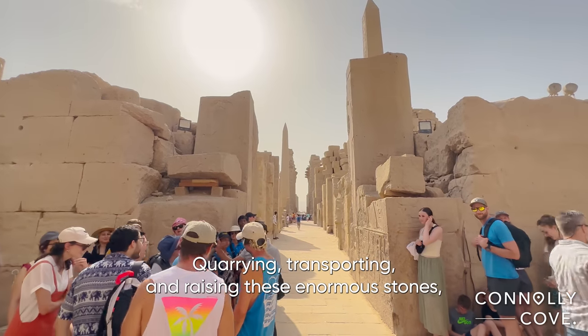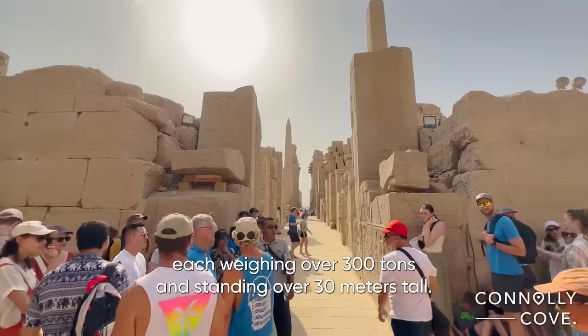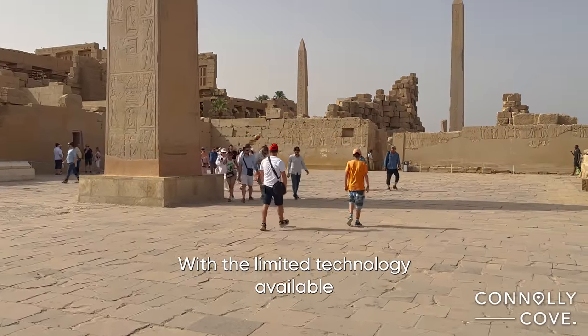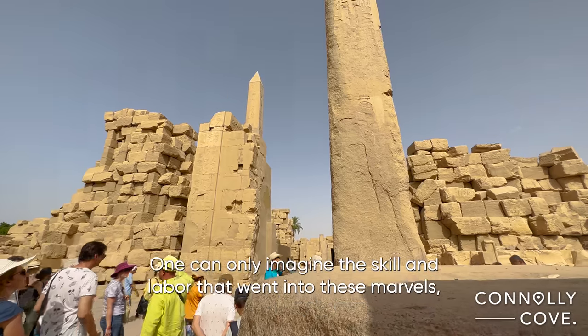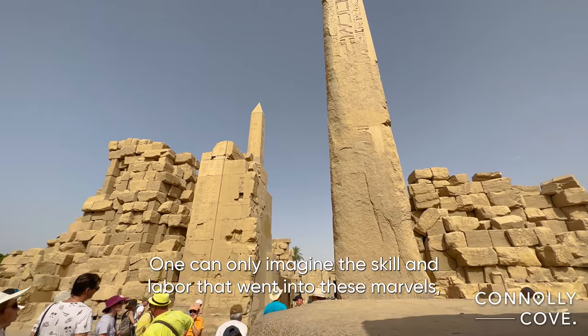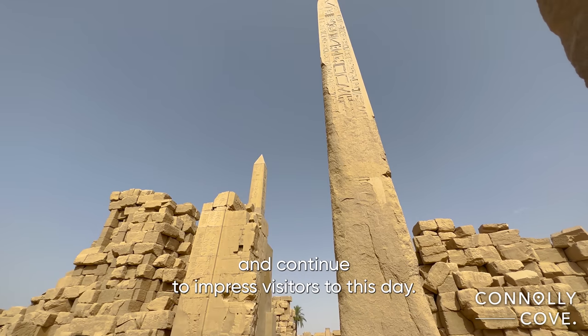Quarrying, transporting, and raising these enormous stones — each weighing over 300 tons and standing over 30 meters tall — with the limited technology available at the time is simply remarkable. One can only imagine the skill and labor that went into these marvels, which have stood the test of time and continue to impress visitors to this day.